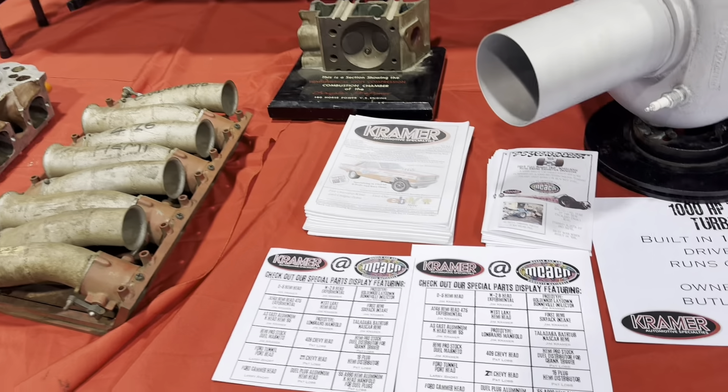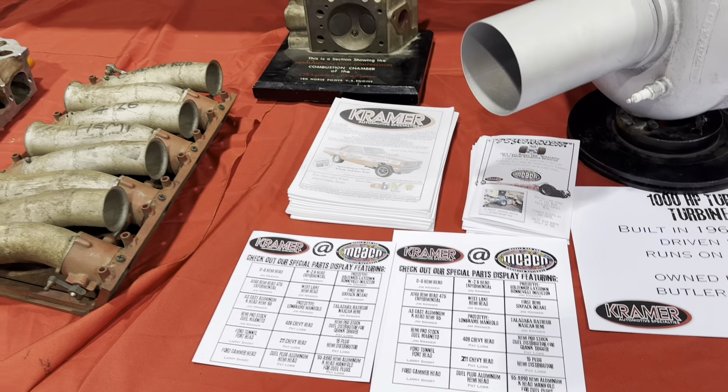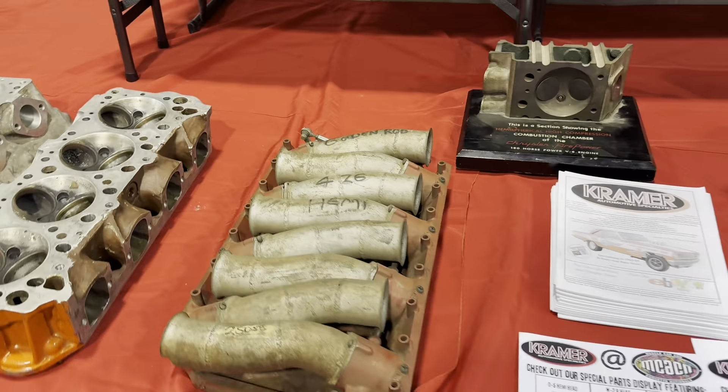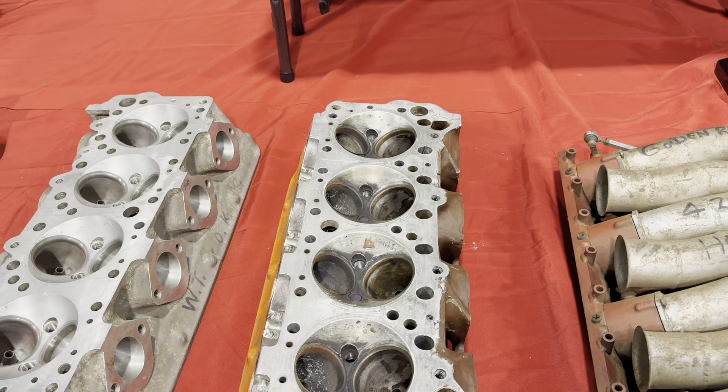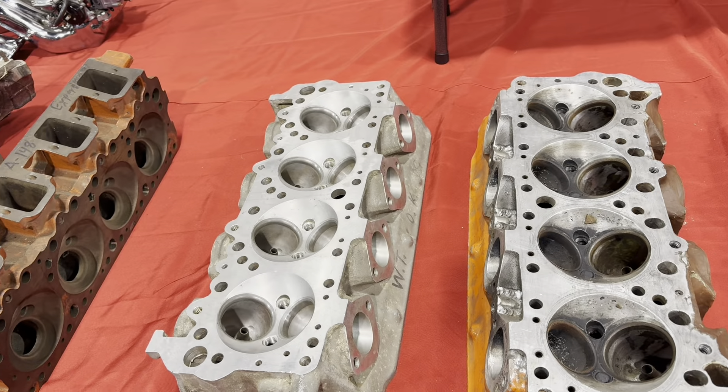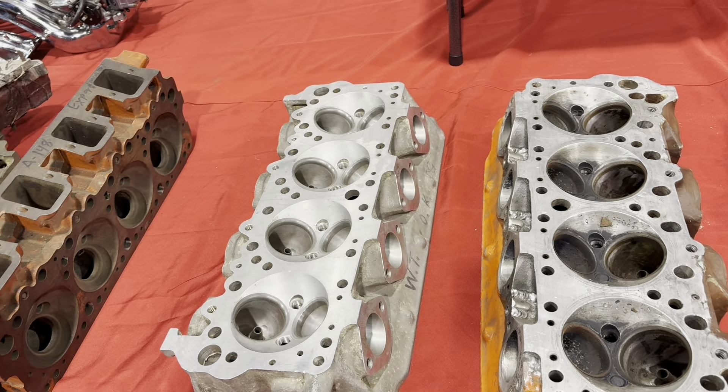Hemi cutaway. Check out our special parts display. Jim Cramer — he's been kind of a race Hemi Max Wedge guy for years; he's got a pretty impressive collection of stuff. These are aluminum Hemi heads — extremely modified for flow. Water tested okay. A148 head — cool. These aluminum heads are really neat.